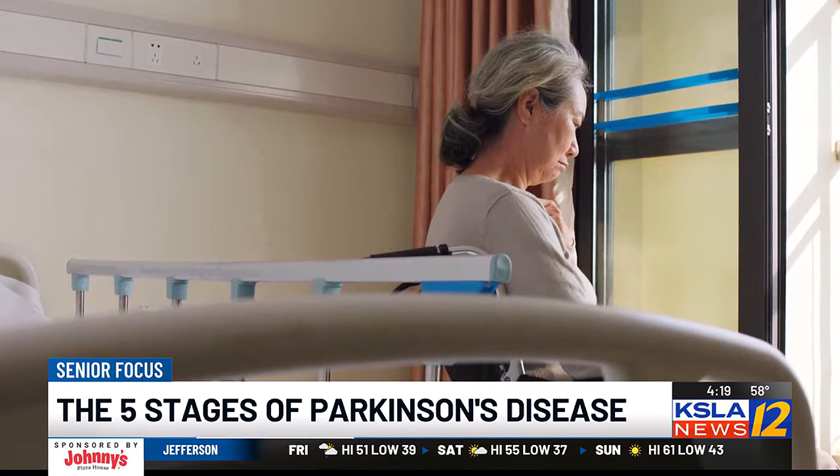Underneath that iceberg, you have the more non-motor issues — that's the sleeping problems, urinary issues, depression, constipation.